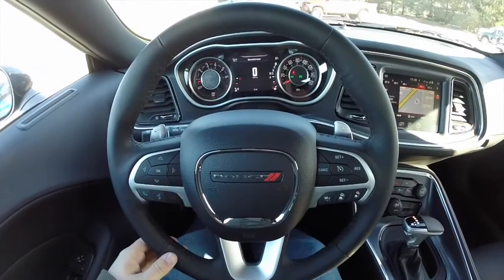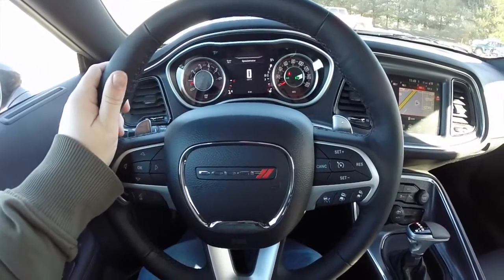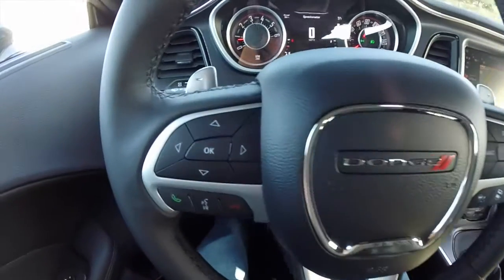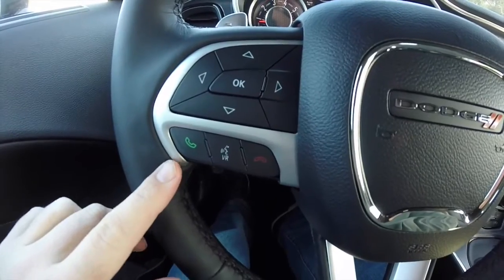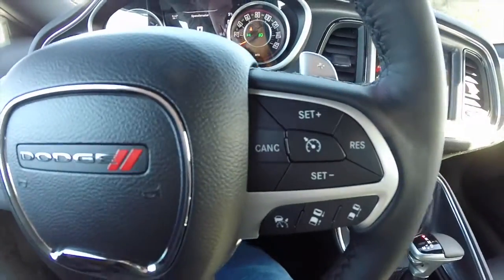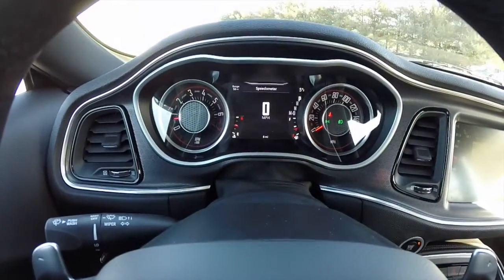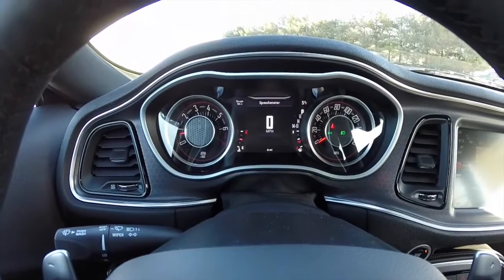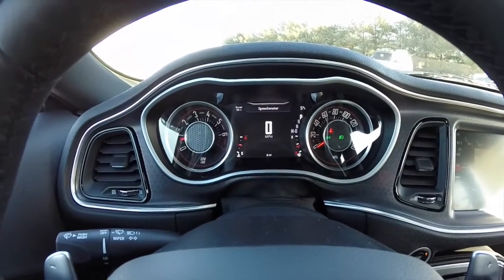We're going to pan through the newly redesigned interior for the 2015 Challenger. New leather wrap heated steering wheel, paddle shifters behind the steering wheel, as well as your audio controls. You've also got your trip computer controls as well as your Uconnect hands-free. Cruise control and adaptive cruise. The steering wheel is tilt and telescoping. Brand new instrument cluster for 2015, featuring newly redesigned Tic-Toc-Tac style gauges with a 7 inch multi-view display in the center.